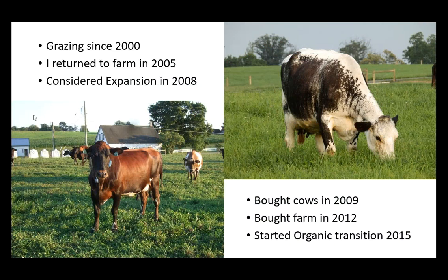We started grazing in the year 2000. My dad and my uncle split a partnership, and my dad did not have the equipment. He had more land and all the dairy cows, so he decided to add grazing. I returned to the farm in 2005, and in 2008 we considered expansion. I was comfortable going to 120 cows — we were at maybe 80 or 90 at the time — but my accountant said I needed to keep the new facility under $3,500 per cow, and suggested going to 150 cows.